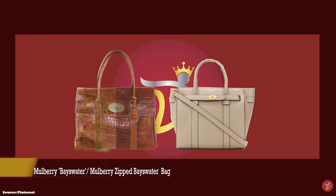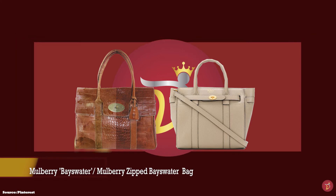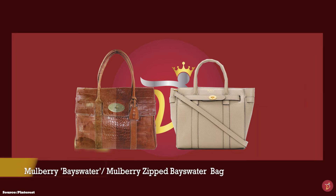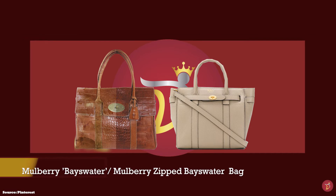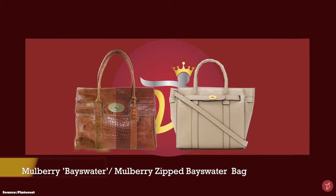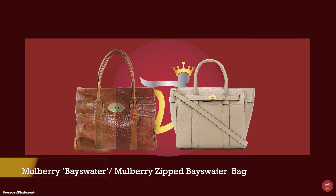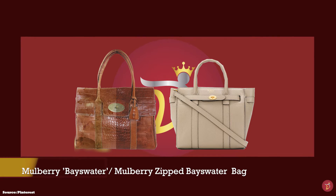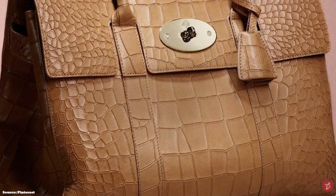Next up we have the Mulberry Bayswater bag in the original size with prices starting at upwards of £1,095. The zipped Bayswater starts at upwards of £1,050 for the mini. Designed by Nicholas Knightley and debuted in 2003, the Bayswater is Mulberry's most famous piece and bestseller since making its debut nearly two decades ago. The Bayswater name is taken from an upmarket leafy district of London. The bag is a crossbody between a Birkin and the English Doctor bag, but with its own distinctive style.